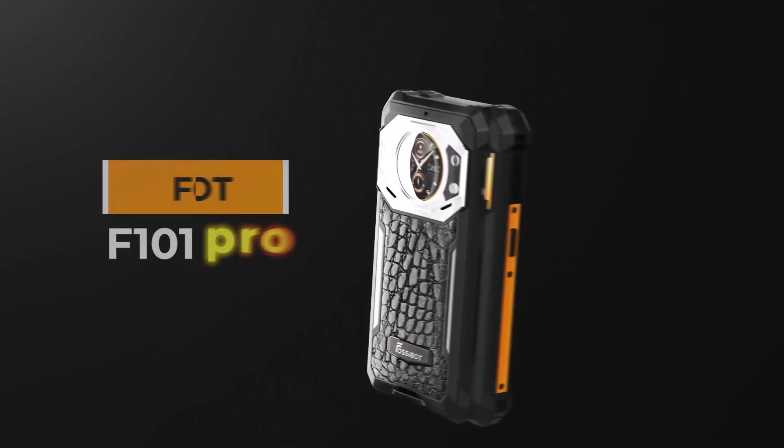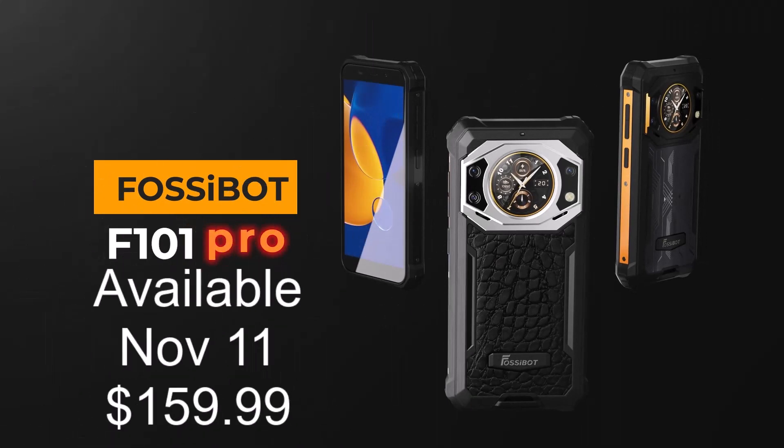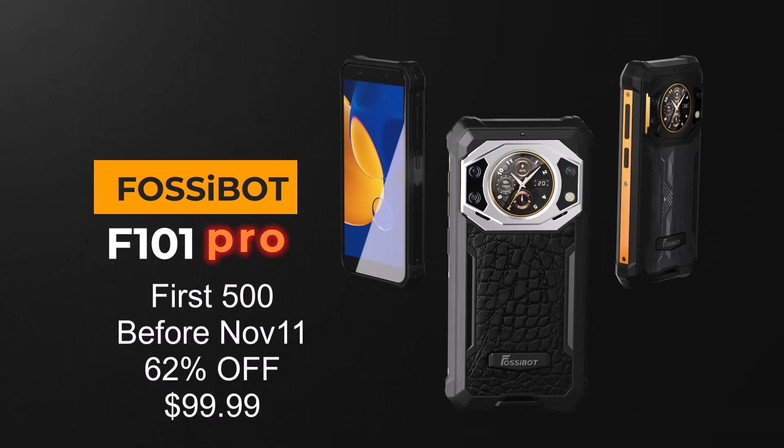The Fossibot F101 Pro will be available for purchase on November 11, 2023 at a price point of $159.99. But the first 500 customers to purchase before November 11 can enjoy a massive 62% discount at a special price of only $99.99.